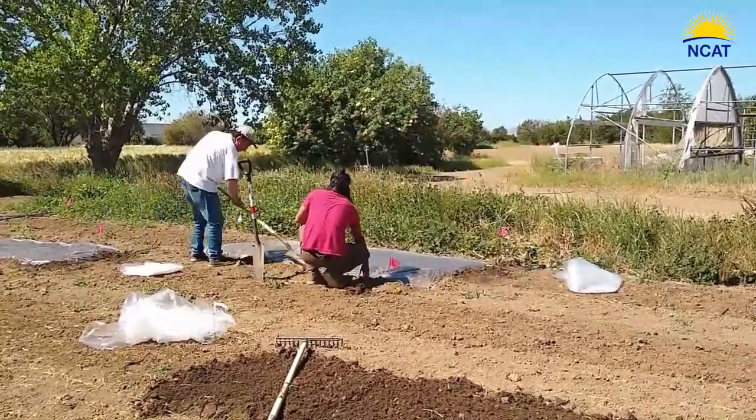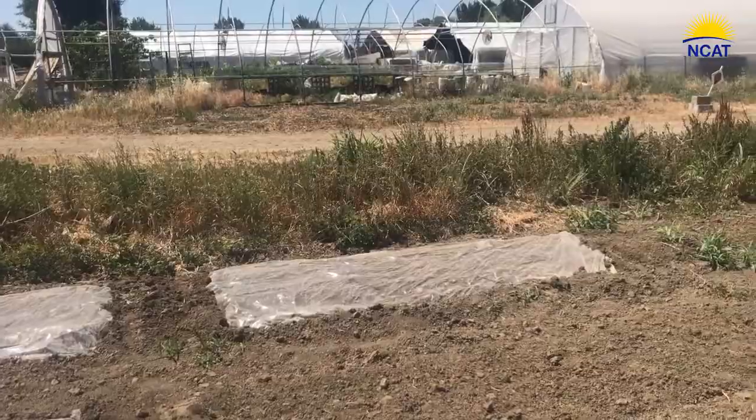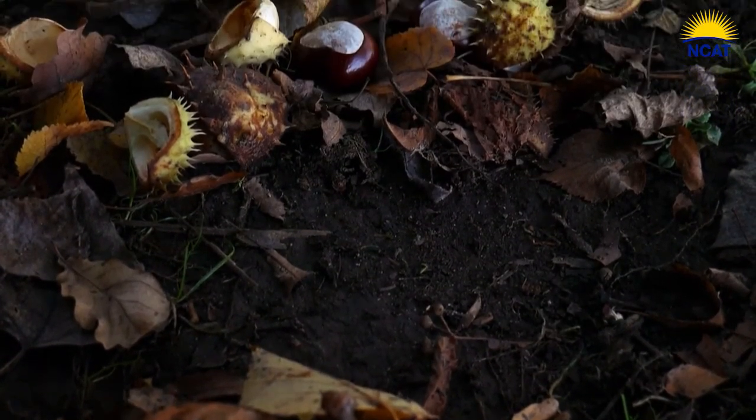During those 7 to 10 days, weed seeds and pathogens and nematodes are killed by thermal heating from the sun, but also from biofumigants released as a byproduct by microbes of the compost, which we'll get into later.